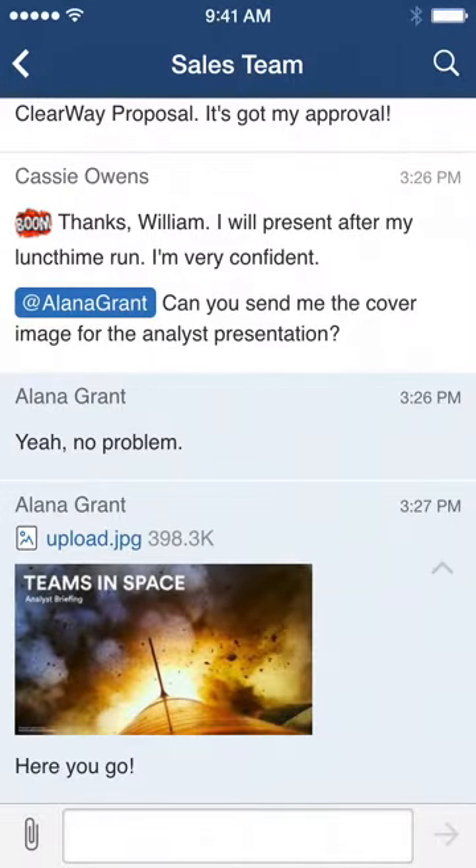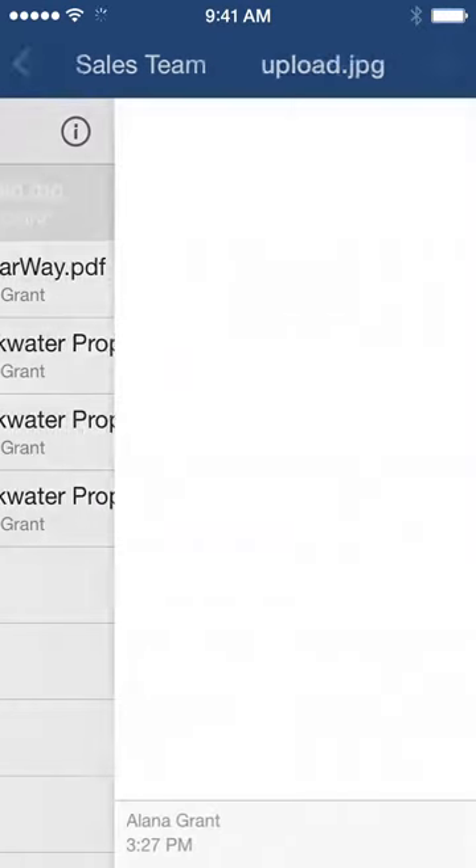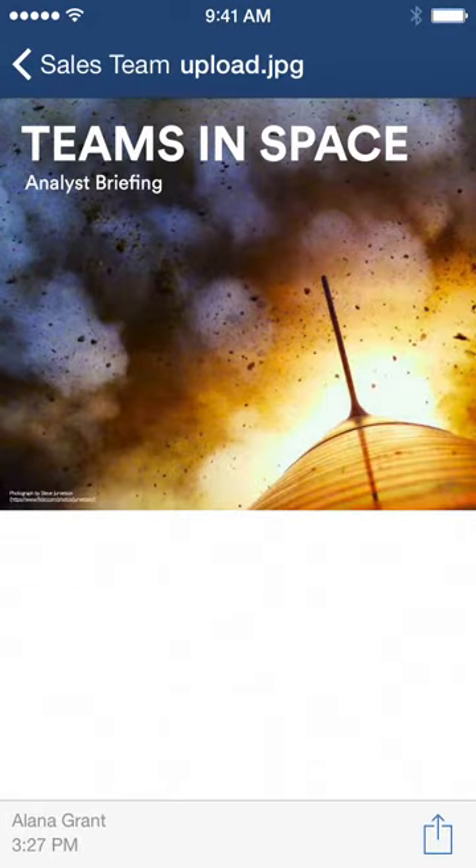And of course, the same works in reverse. You can share any of the files you receive in HipChat with other apps on your phone.